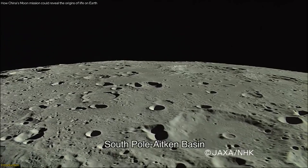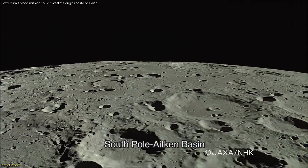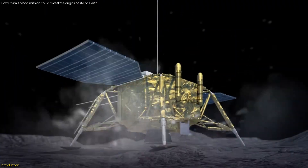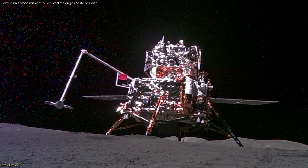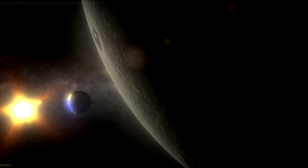The SPA Basin, being one of the oldest impact craters, offers a unique glimpse into our planet's formative years. Stay with us as we explore how this mission was executed, why it's so significant, and the groundbreaking insights it promises for understanding the origins of life and the history of our solar system.